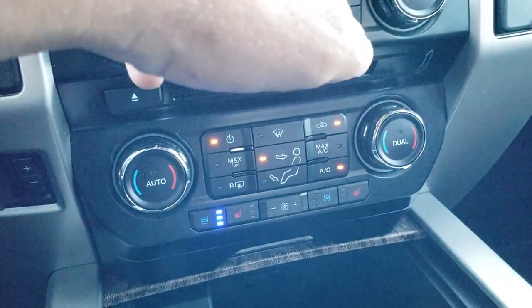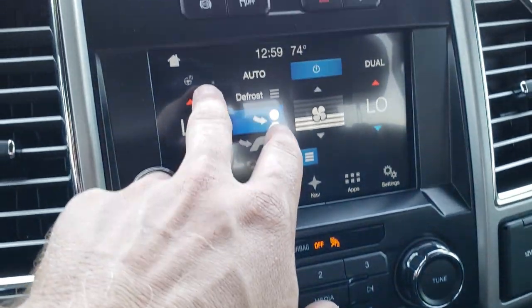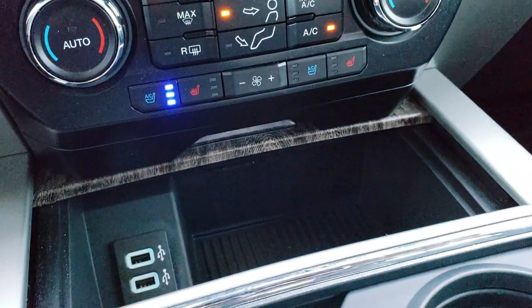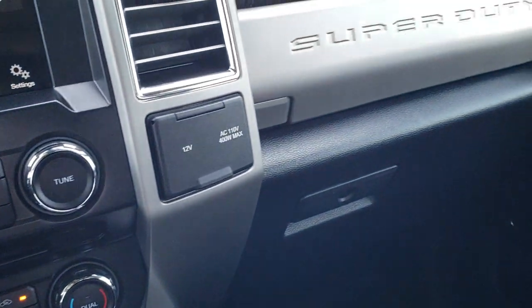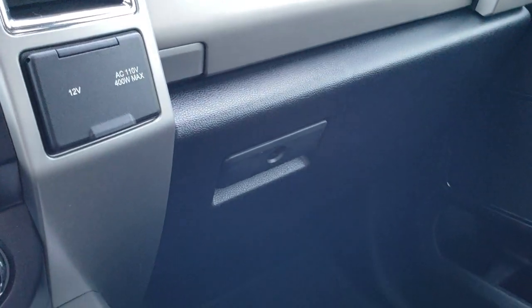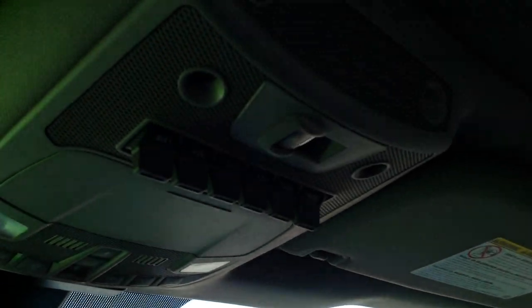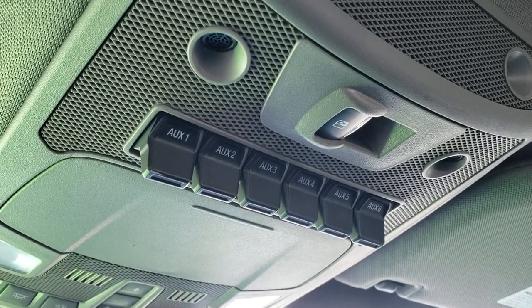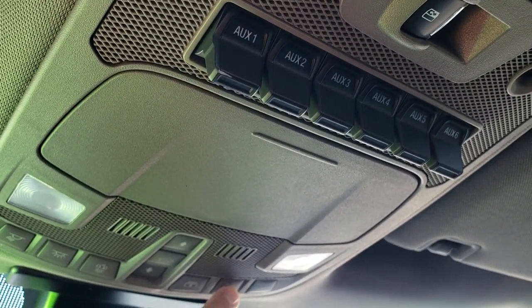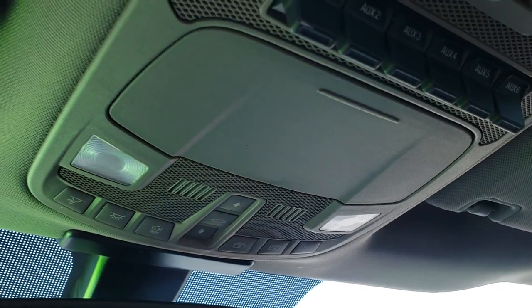It does have the heated steering wheel. You've got two USB jacks down there and the Microsoft Sync system, so you can connect your Bluetooth cell phone. You have a 110, 400-watt max plug-in right there. The passenger seat is very clean as well. This truck's never been smoked in. Up here we have the six auxiliary switches — if you want to put lights on this truck, you can hook them right up to those switches. And you have your map lights and controls for your sunroof up here, along with your HomeLink buttons.